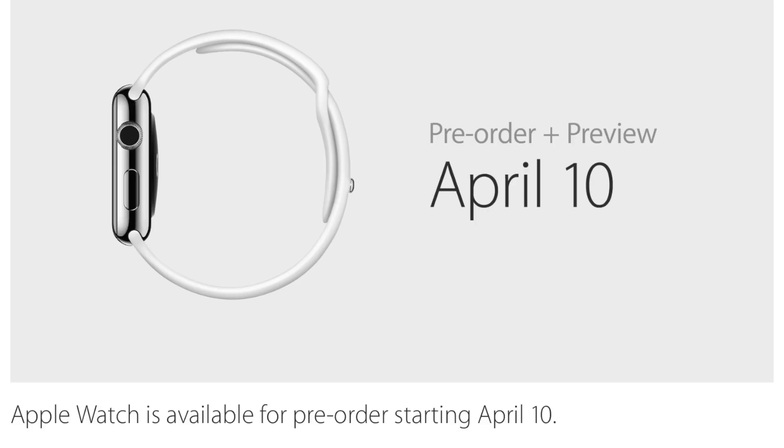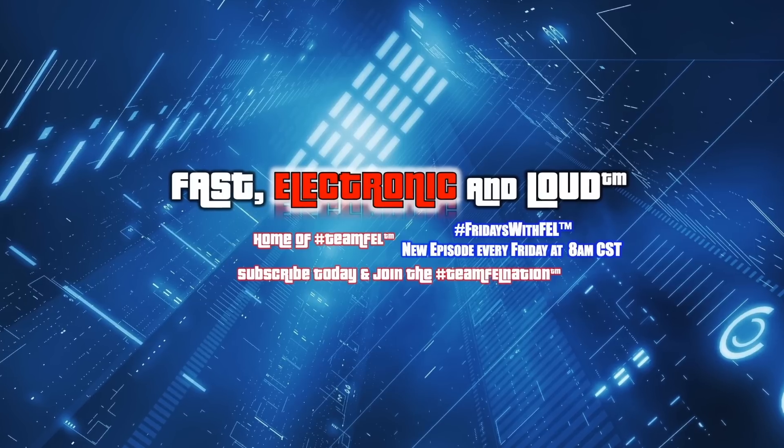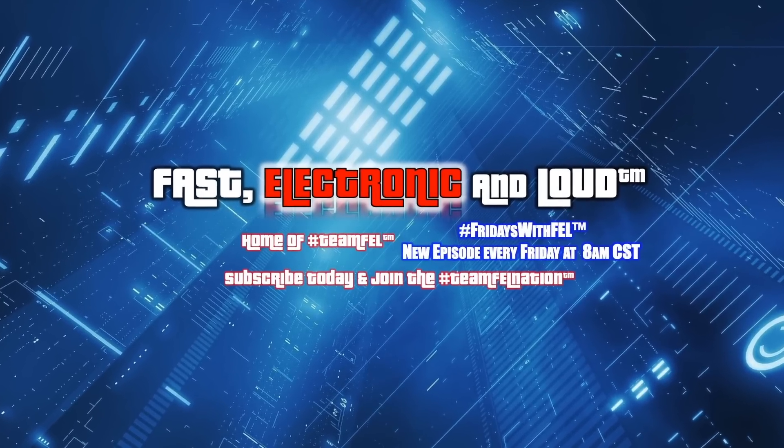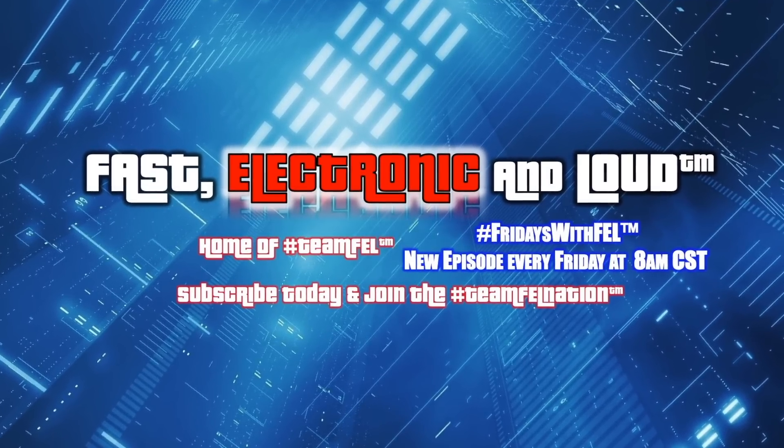Pre-orders for the Apple Watch are available April 10th, and you can get them starting April 24th. I'm Ryan Rigg — Fast, Electronic, and Loud — bringing you this Apple event summary wrap-up in less than three and a half minutes. Thanks for watching!